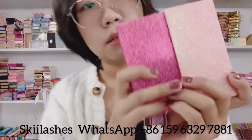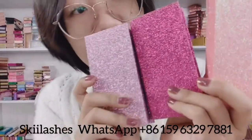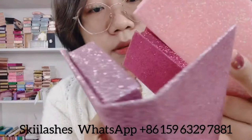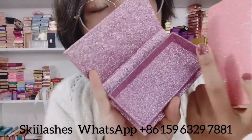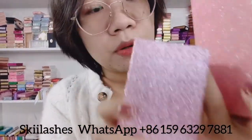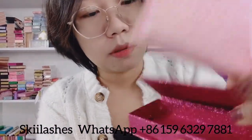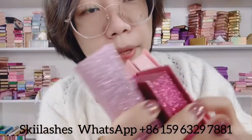And then we have the glitter designs on the boxes. All of these boxes can have your logo printed on them. We have a hot pink and a purple one. And then we have the drawer box.